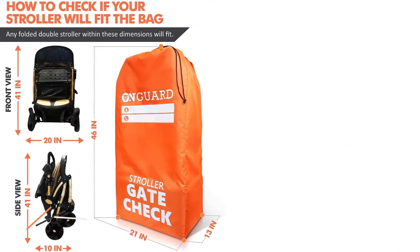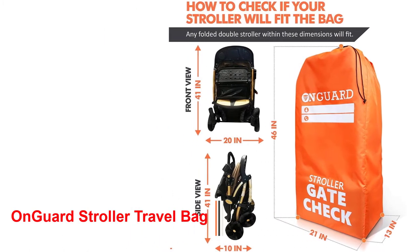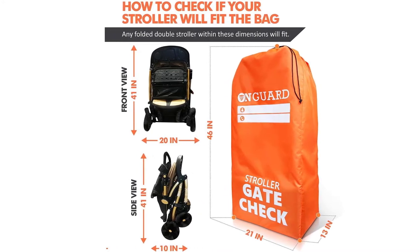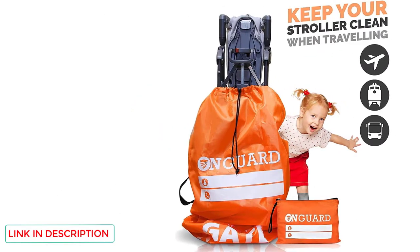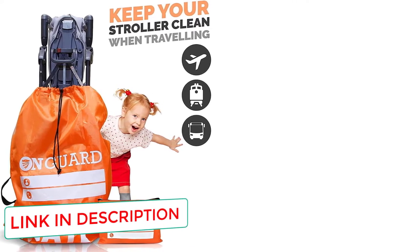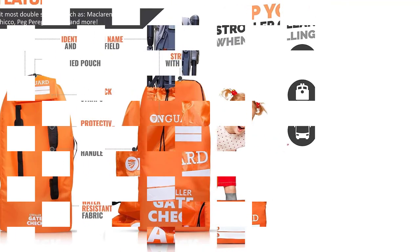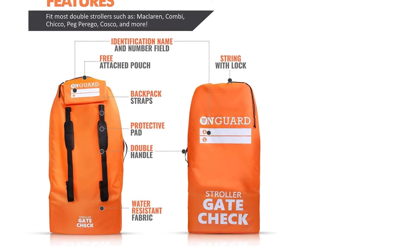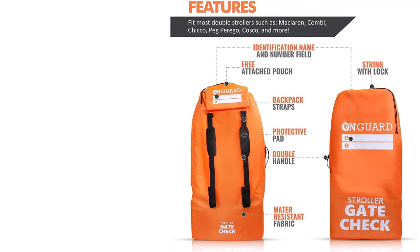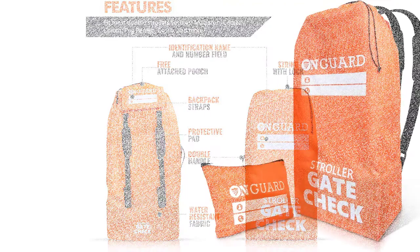Number one: On Guard Stroller Travel Bag. This product is a travel bag designed for a double stroller. Whether you're traveling by air, road, or rail, this waterproof and tear-free cover keeps your stroller safe from scratches, grime, and dirt. You can rest easy as you gate check your stroller or pop it in the trunk of your van. This waterproof baby stroller cover is manufactured using durable 420D polyester with reinforced seams and a secured lock and drawstring closure system.